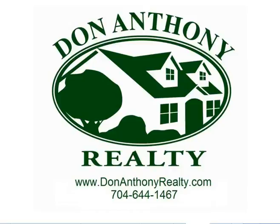Hello everyone. This is Don, the owner of Don Anthony Realty. It's time for your monthly report on how the inventory is in the Charlotte region.